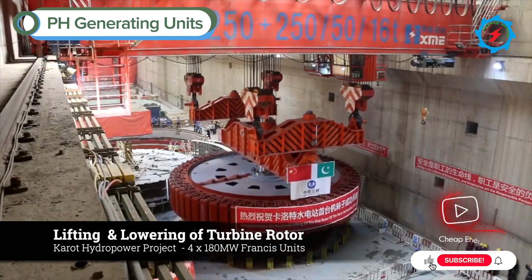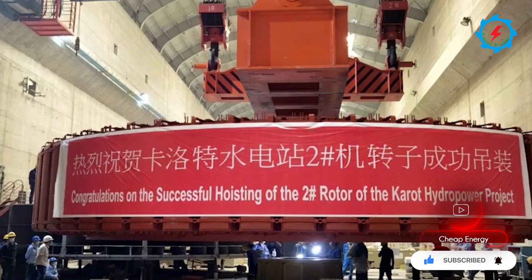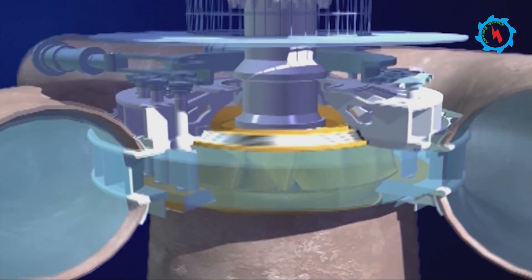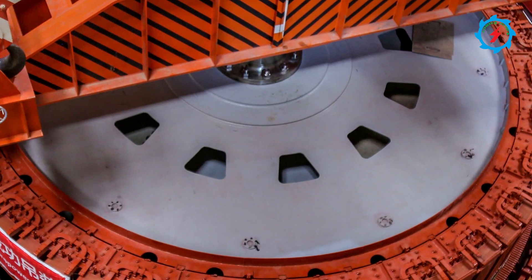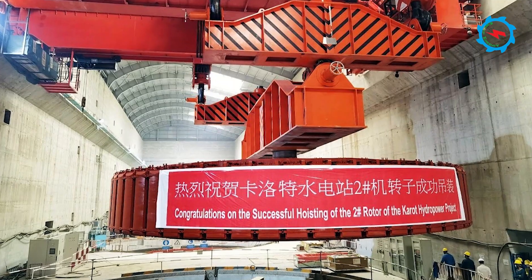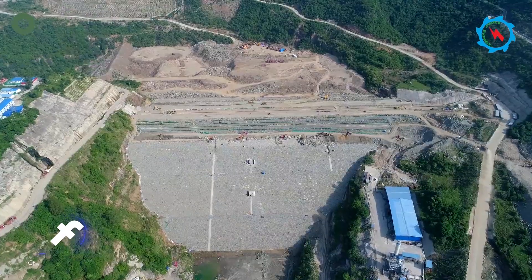On August 8th, 2021, the generator rotor of the second unit was successfully completed with hoisting and installation. The project has four hydro generating units with a rated capacity of 180 megawatts each. The diameter of this giant piece of equipment is 13 meters, standing 1.84 meters tall, with a total lifting weight of the rotor at 680 tons.